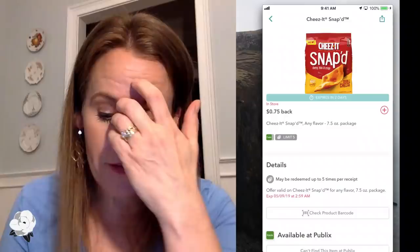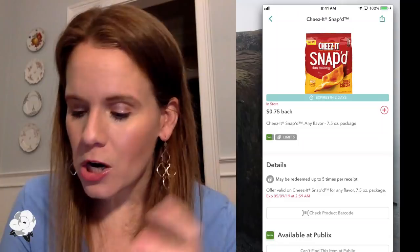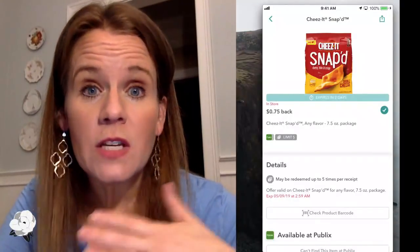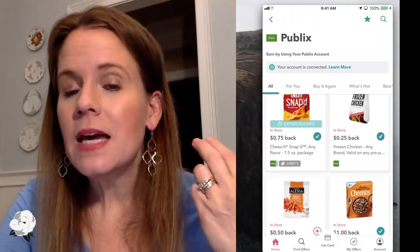This Cheez-It Snapped offer is actually going to expire in two days. Note the little plus sign — once I click it, the offer is unlocked. Normally it makes you answer something or watch a short ad. Now if I buy Cheez-It Snapped, I can use a coupon — there's a new printable coupon for 75 cents off. I can get that printable, use it in the store, and still get another 75 cents back from Ibotta. Stores that are directly linked include Kroger, Publix, Lowe's Foods, and Harris Teeter — those are the big ones in the South.